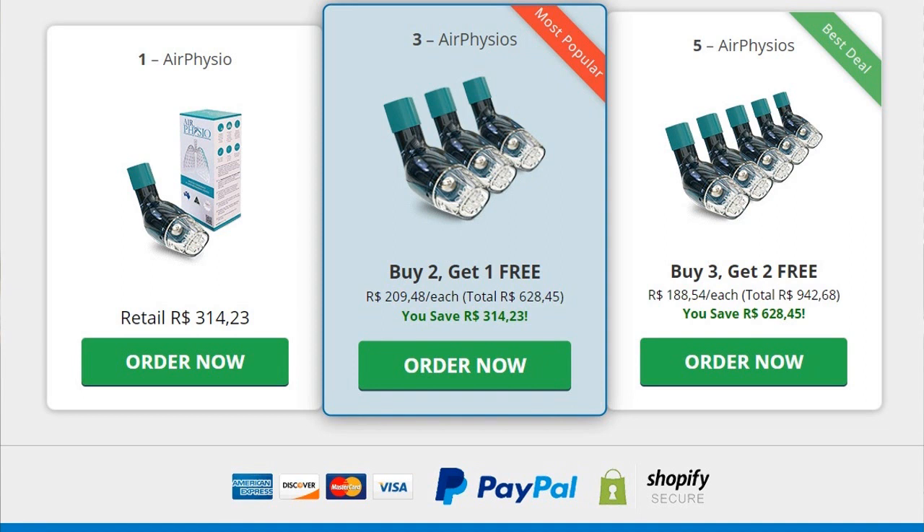Let's check out the pros of this product. Air Physio is an award-winning device that was created in Australia and is now available in the USA. At its core, it performs three main functions: it removes mucus from the lungs and airways, while also strengthening and expanding them in the process.